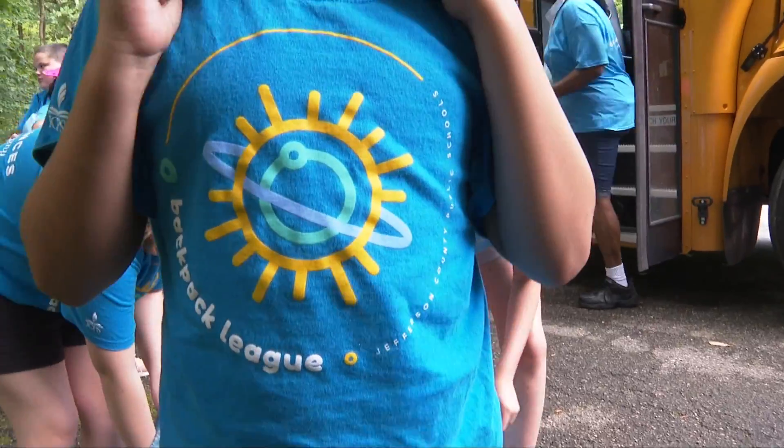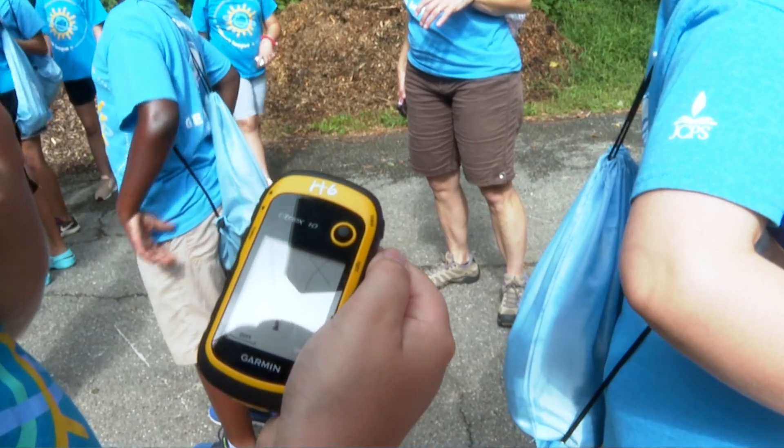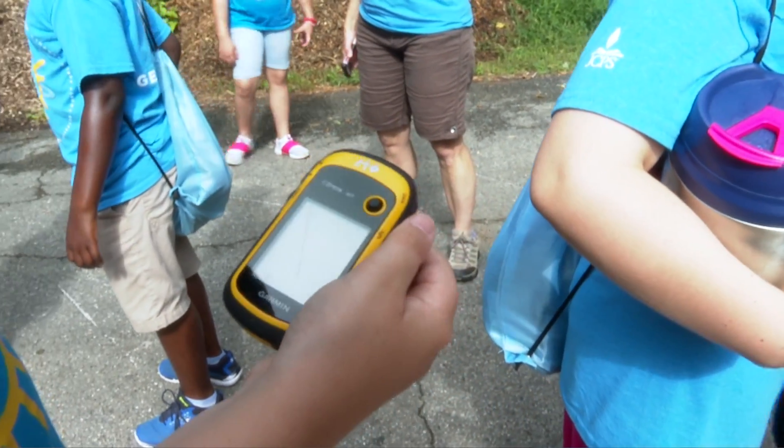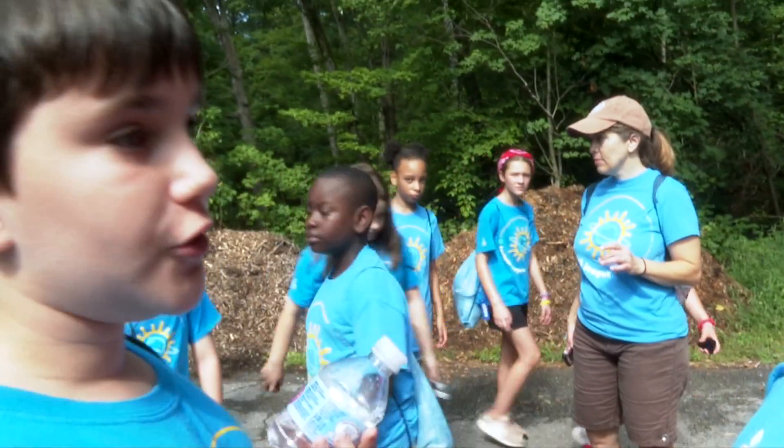Today we're at Jefferson Memorial Forest and we're actually using our GPS devices to find hidden objects in the forest. This is the litter box one and we're gonna follow the Purple Heart Trail over there.